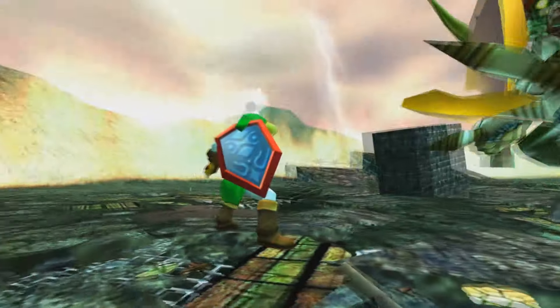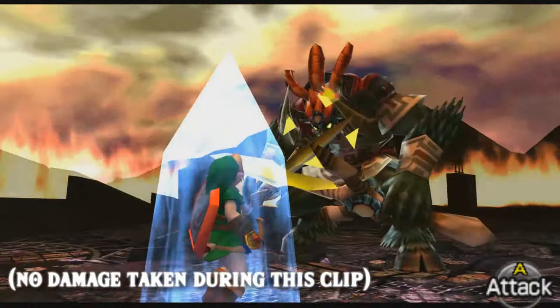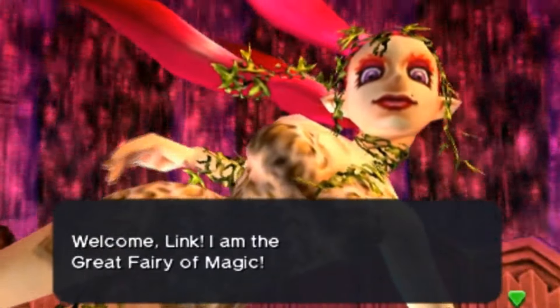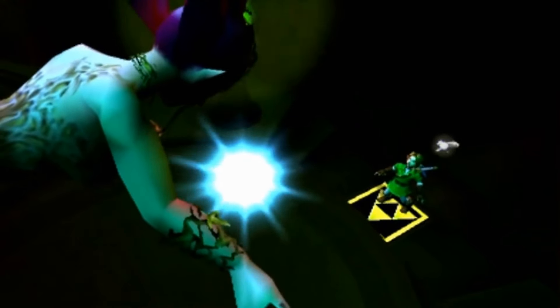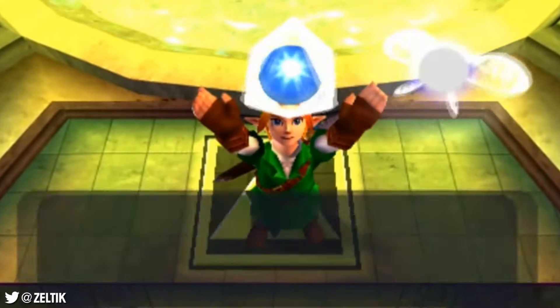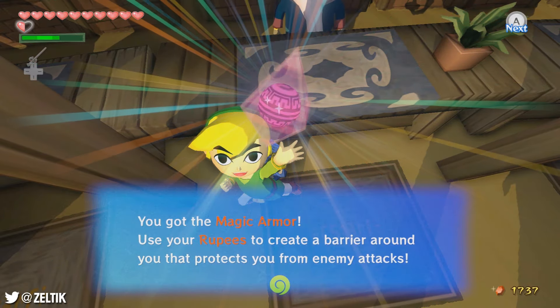Nayru's Love also functions almost identically to the magic armour. It protects Link from any damage, but he'll still be knocked back. Upon activating Nayru's Love, Link is protected for exactly one minute at the cost of magic power. Nayru's Love is gifted to Link by the Great Fairy of the Desert Colossus. The Hyrule Encyclopedia describes it as a spell which creates a barrier when used, temporarily blocking all enemy attacks, named after Nayru, the goddess of wisdom, and obtained from a Great Fairy. So here we've got two very similar items from two separate games — one is a spell given to you by a Great Fairy which uses magic power to protect Link, and the other is an armour given to you by a man from a mysterious far-off land, which uses rupees to protect Link.